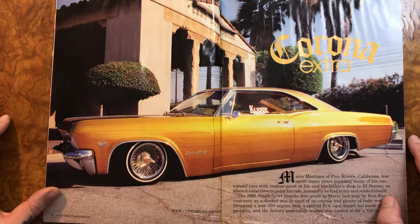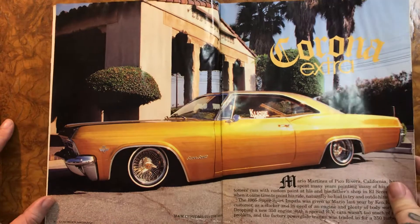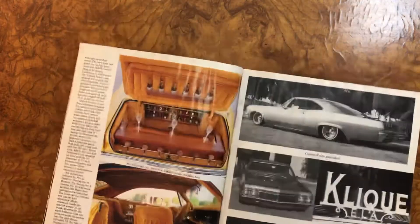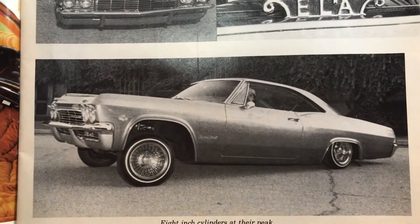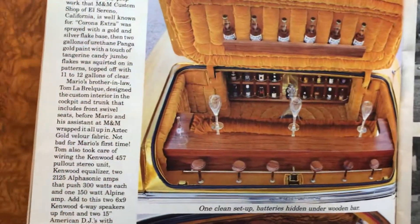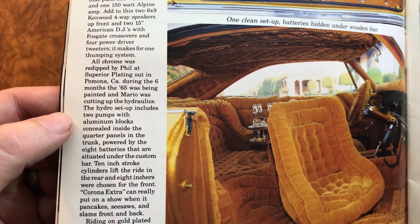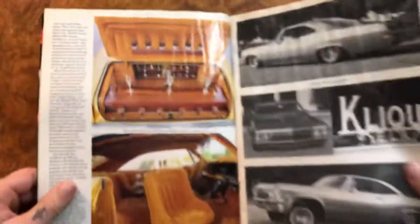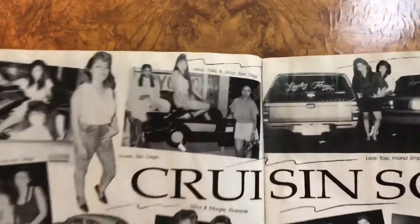Wow, beautiful 65 Chevy Impala from Click — I think East LA if I remember right — on Dayton's, beautiful paint, beautiful interior. Look at those little seats and that interior, with the car phone! Yeah, it is Click East LA. It has hydraulics but they're probably hidden. The hydro setup includes two pumps with aluminum blocks concealed inside the quarter panels in the trunk.